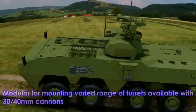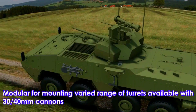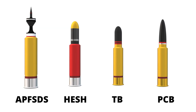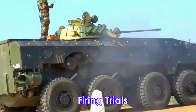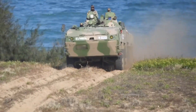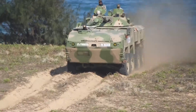Tata Kestrel's standard turret installation can accommodate a roof-mounted remote-controlled 30 or 40 mm autocannon. This cannon could fire armor-piercing ammunition, high-explosive ammunition, and armor-piercing fin-stabilized discarding sabot rounds. It has an effective range of 3,000 meters. It is also fitted with a 7.62 mm coaxial machine gun.